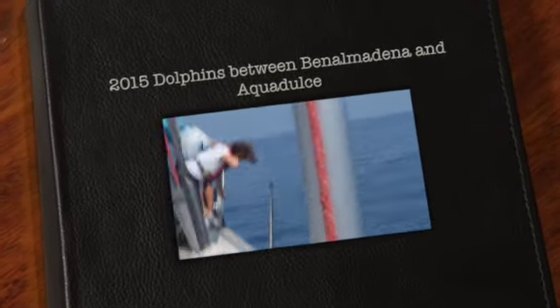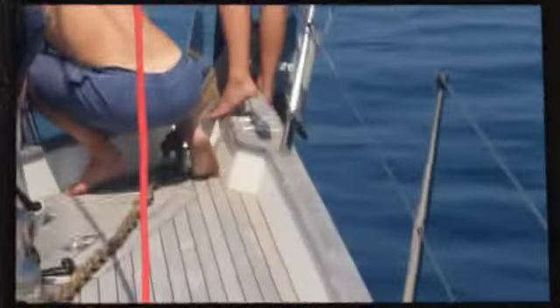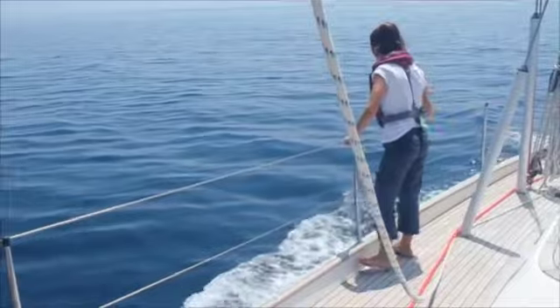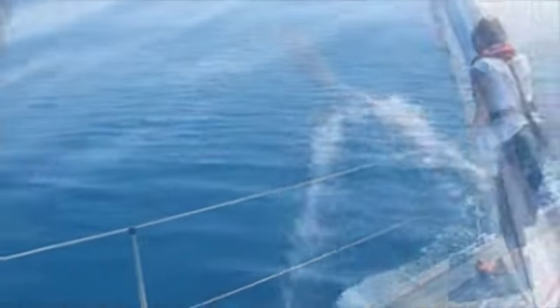We are in the Mediterranean on the way to Amarillo and just discovered a few dolphins. We are in the Mediterranean, let's get it! That's a baby!